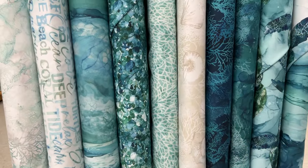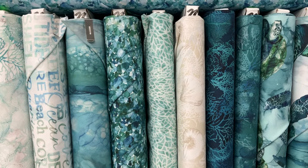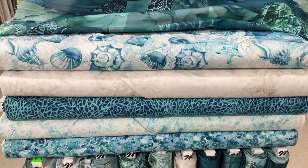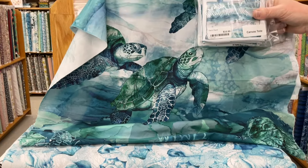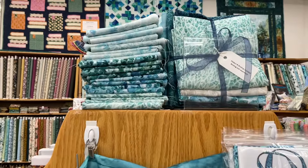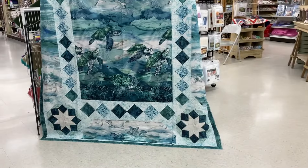Look what just came in — this is Seabreeze by Northcott and it's so beautiful. We have it kitted and there's also a canvas tote that goes with it. And the kit makes this lovely quilt over here.